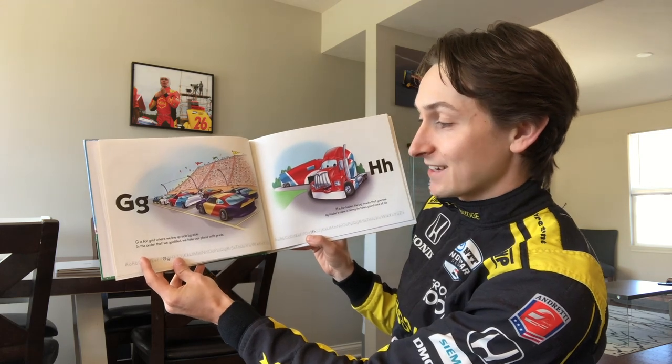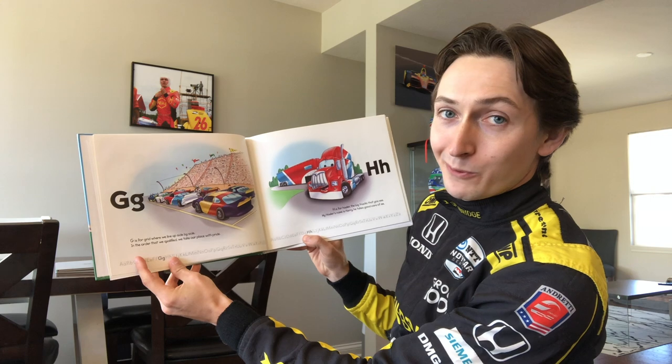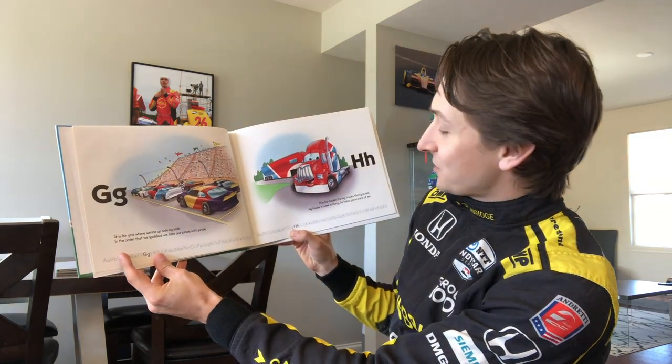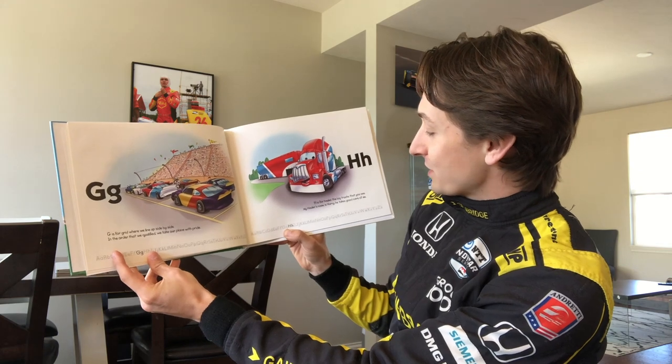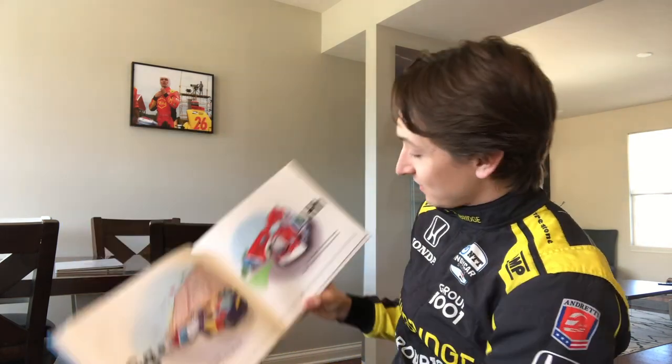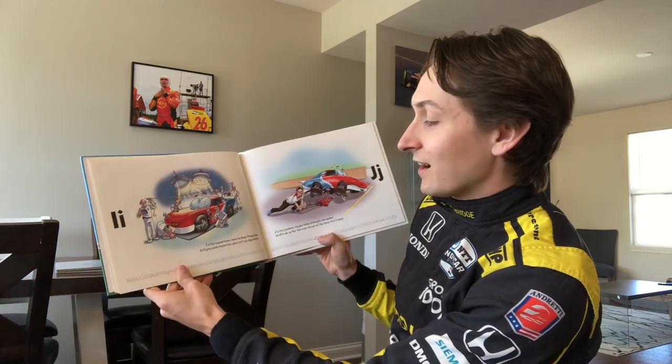G is for grid — where we line up side by side. In the order that we qualified, we take our place with pride. H is for hauler — the big trucks that you see. My hauler's name is Harry, he takes good care of me.